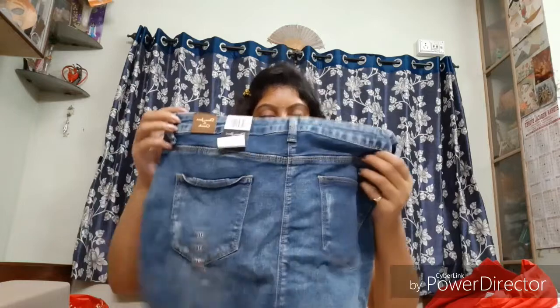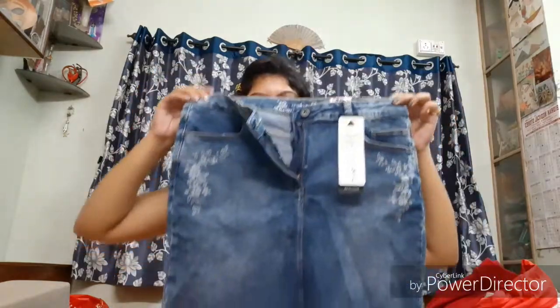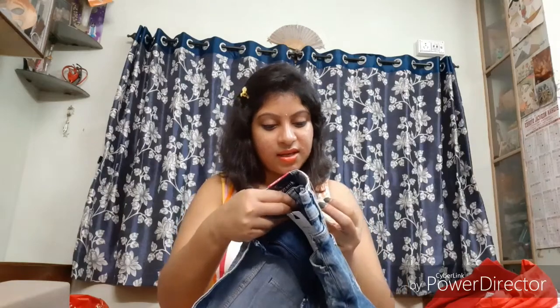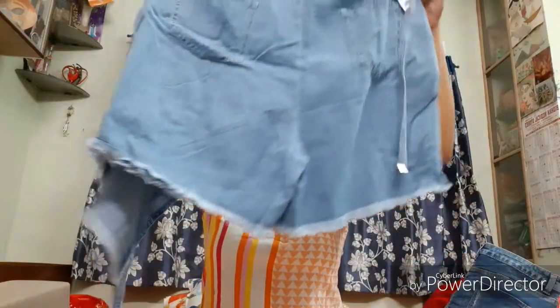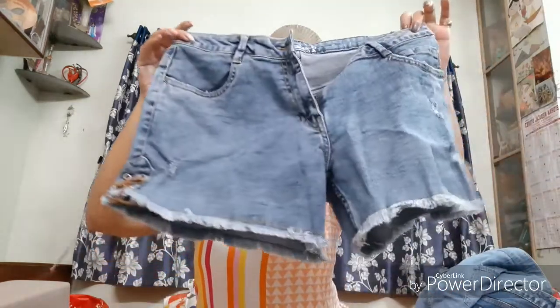I also bought a denim skirt — I've been craving one for so long! The ones I had as a kid are too tight now, so I finally got this pretty short jean skirt from FBB, priced at 7.99 but I got it at a discount for around 500 rupees. Next is a divided skirt — it looks like a skirt from the front but it's actually shorts/pants from the back. This one is rupees 9.99 and I got it from Penta.